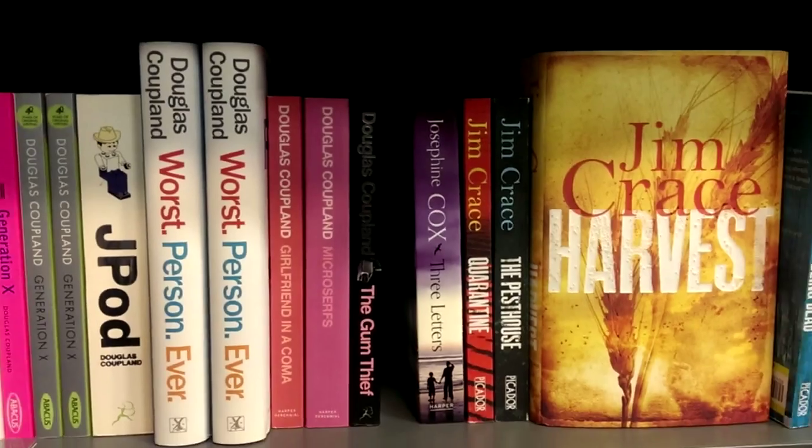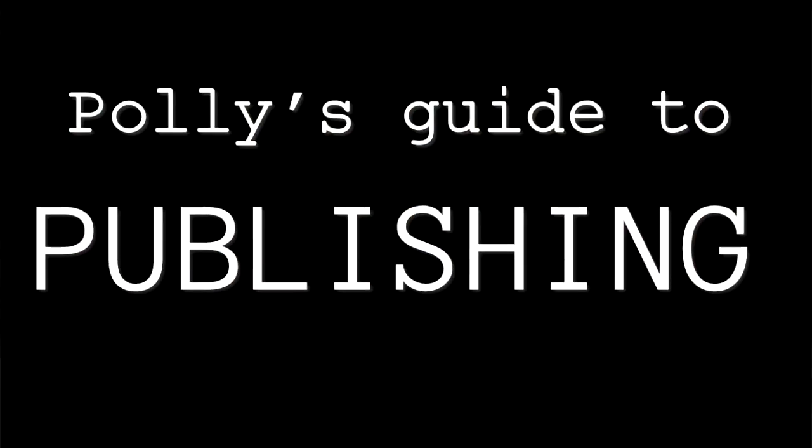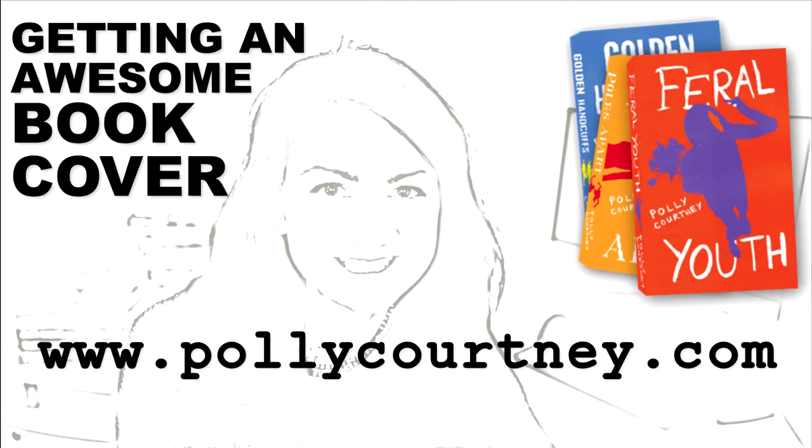The next stage is getting your book on the shelves, which I talk about in my next video. I hope that's a bit helpful. Good luck! Bye bye!